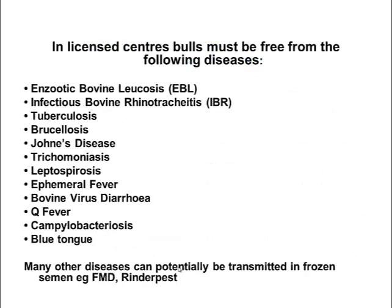Here are some of the diseases that semen centres must test for, to ensure that the bulls used in licensed centres are free of. They must be free of quite a number of diseases — for example, tuberculosis, brucellosis, ephemeral fever, blue tongue, and infectious bovine rhinotracheitis, to name a few. There are many other diseases that can also be transmitted in frozen semen, such as foot and mouth disease and rinderpest, but these are exotic to Australia so they shouldn't be present anyway.